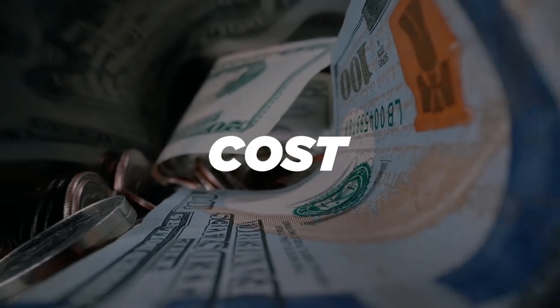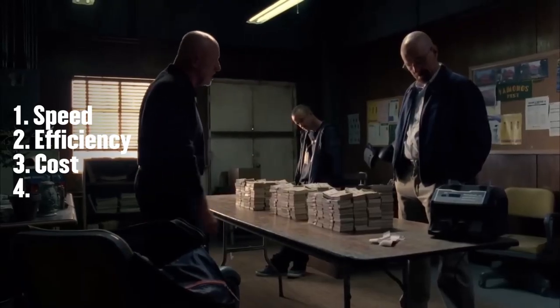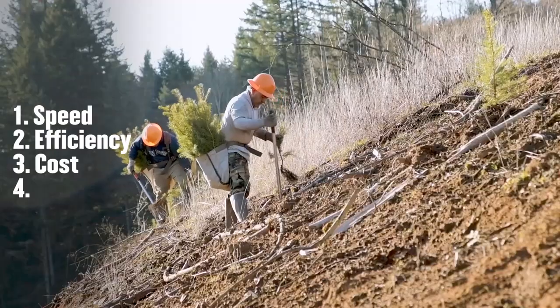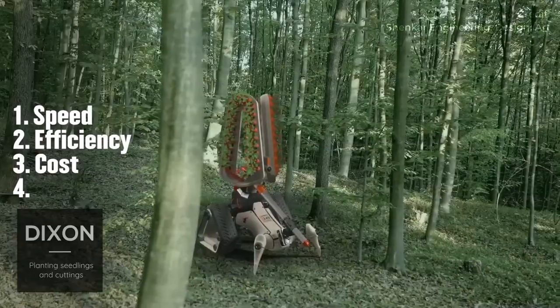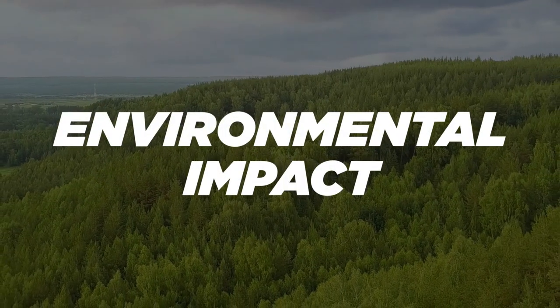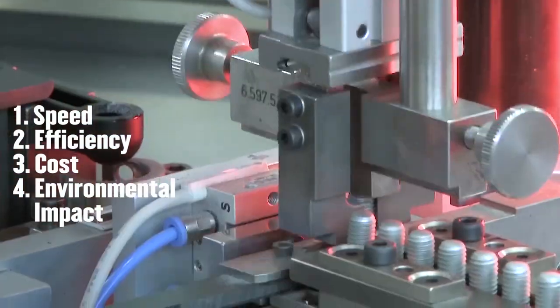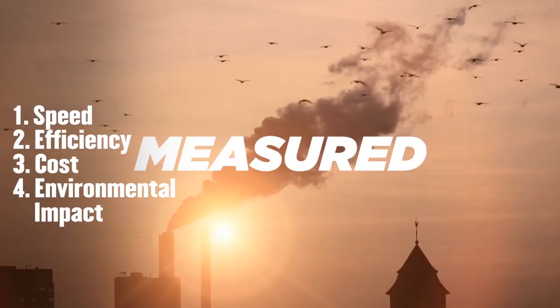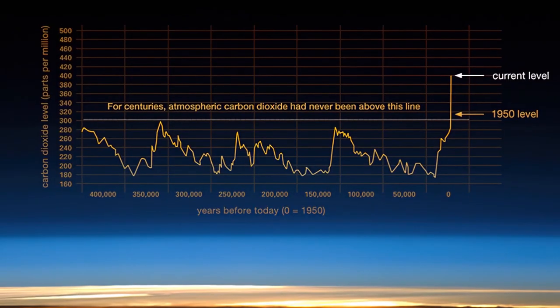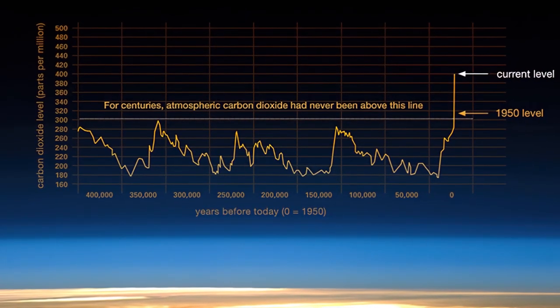Then there's cost: human workers must be financially compensated for their work — robots don't. Think of how much more work we can get done for a lower cost using robots. And finally, environmental impact: since robots are manufactured, their environmental impact can be measured and reduced. It's not quite so easy to lower the environmental cost of humans working to plant the same number of trees.